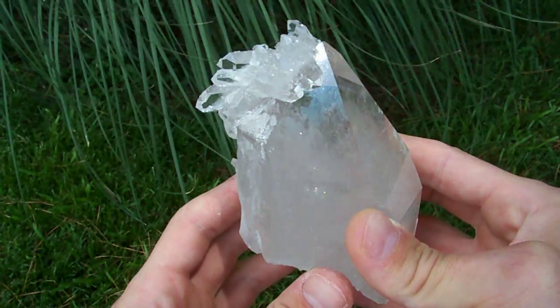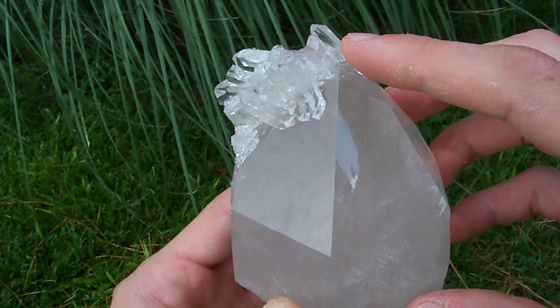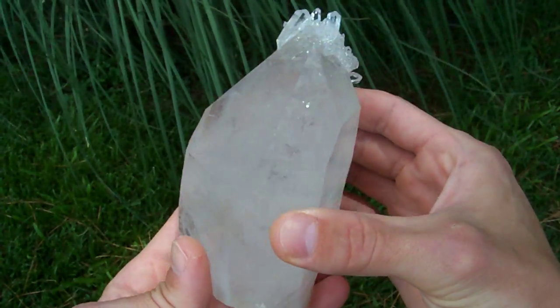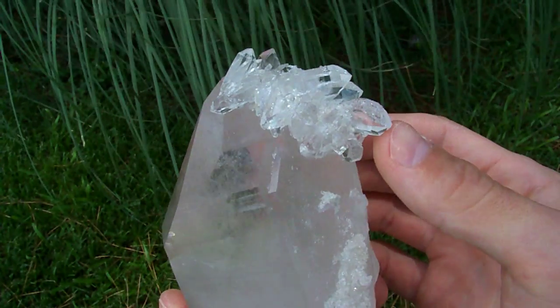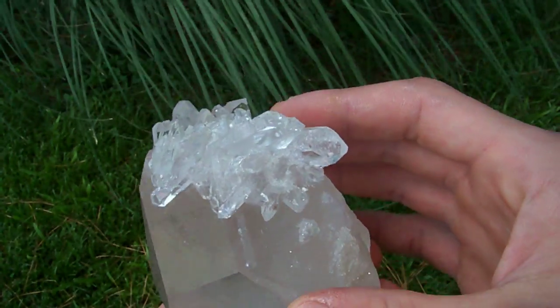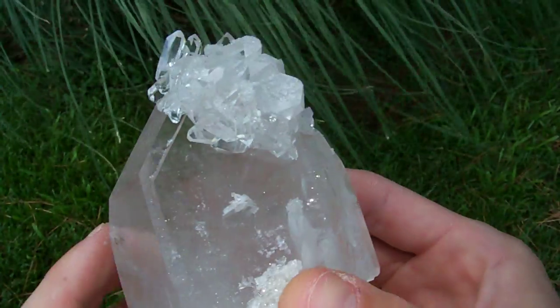And on the tip of this point is this awesome, awesome cluster of double terminated points. You can see it's a very shiny point — outstanding condition. And this is just sweet. I mean, that just makes this point so much more appealing, having all those double terminateds stacked up on top of it.